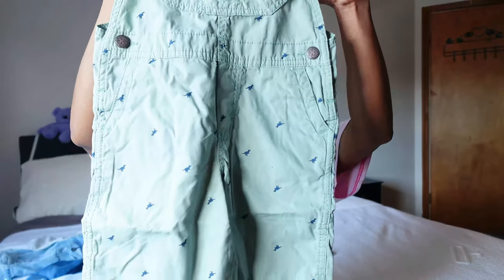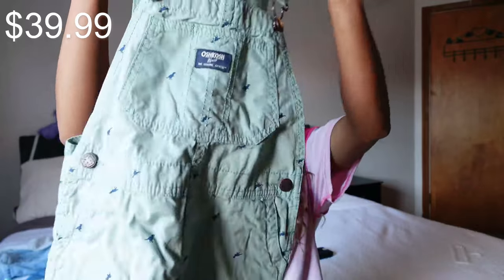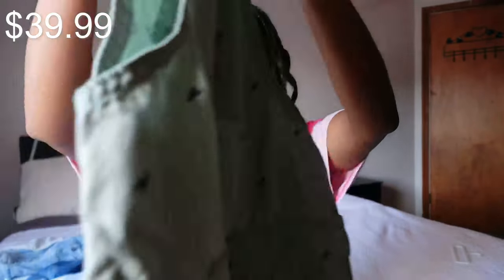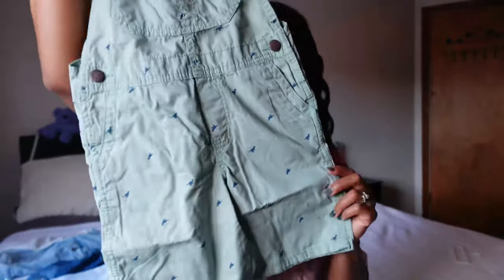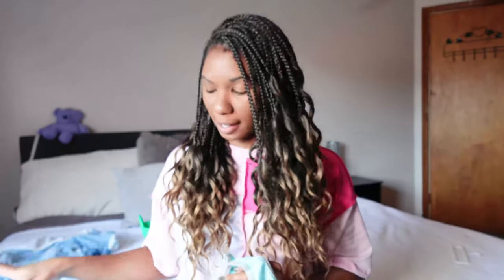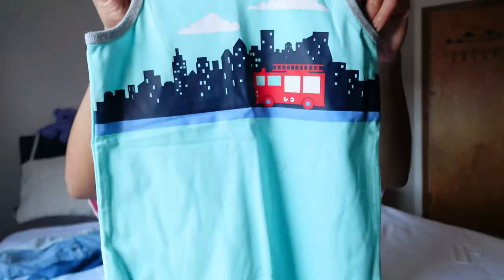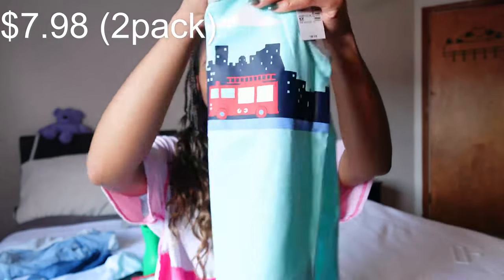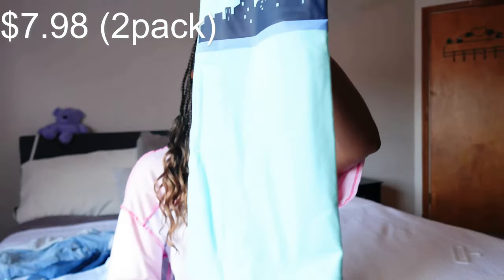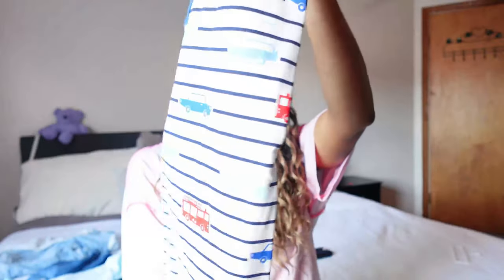Starting with the cutest OshKosh B'gosh overalls. These are dinosaur overall shorts and these are super adorable. I also have a ton of tanks as well as short sleeve shirts, starting with this train tank. And then this one is white and navy blue with red, blue and turquoise cars on it.